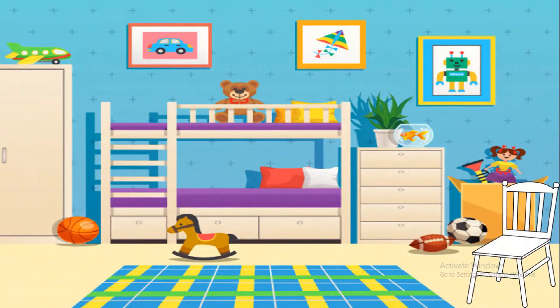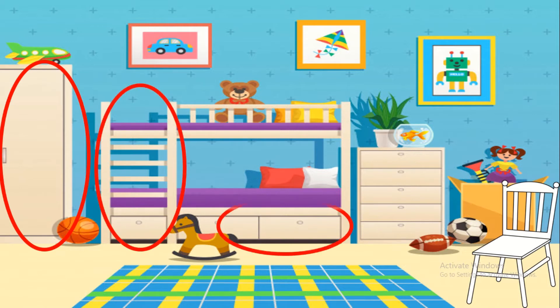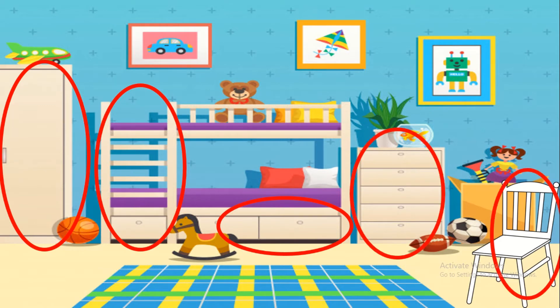Now look at this bedroom and find white objects. The door, the ladder, the drawer, the dresser, the chair and the pillow are white.